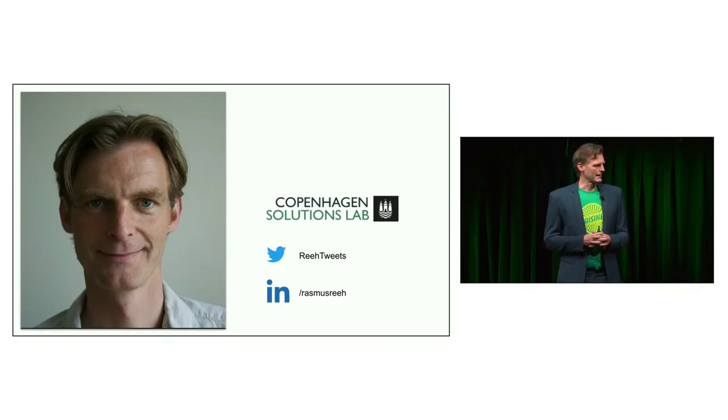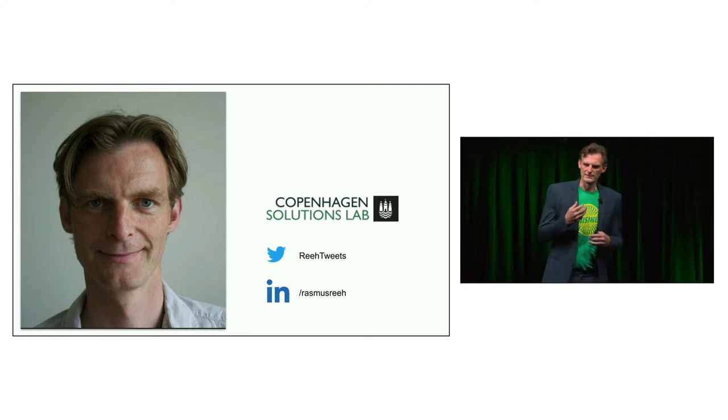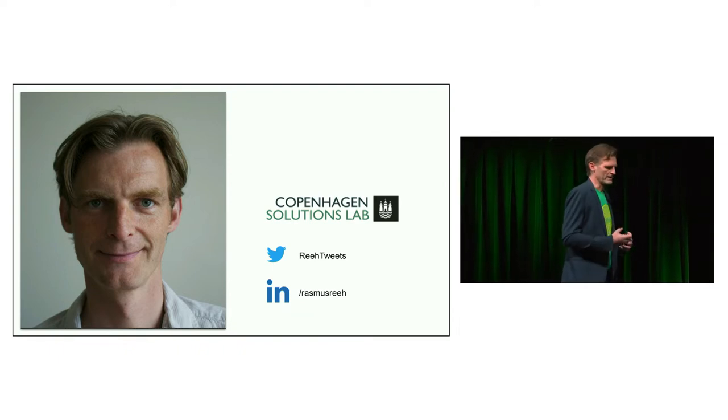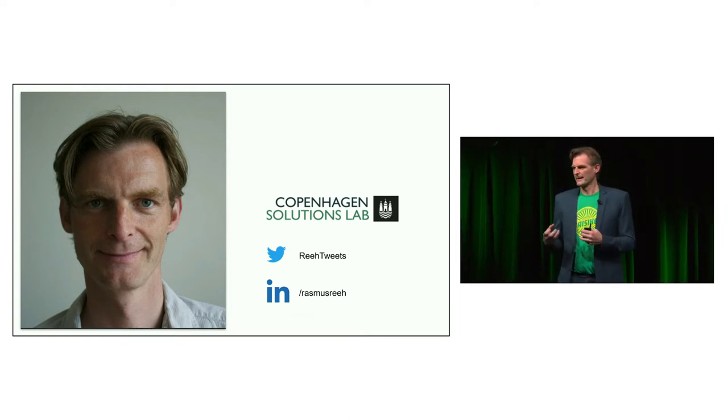My role was leading the Copenhagen city part, situated in the innovation arm of Copenhagen called Copenhagen Solutions Lab, which is a smart city coordinating office. What we do is work with scientists, companies, and partners to make new solutions and new knowledge that can be applied to new city aspects.